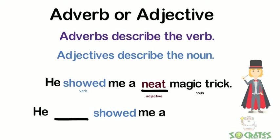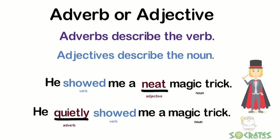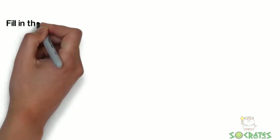Let's try it another way. He blank showed me a magic trick. Now we're looking at the verb 'showed' and the noun 'magic trick' over there. We're describing the verb. So 'he quietly showed me a magic trick' — so it would be an adverb.